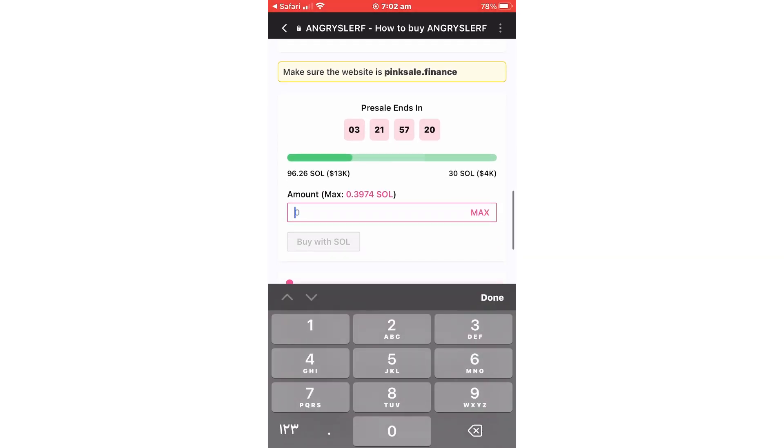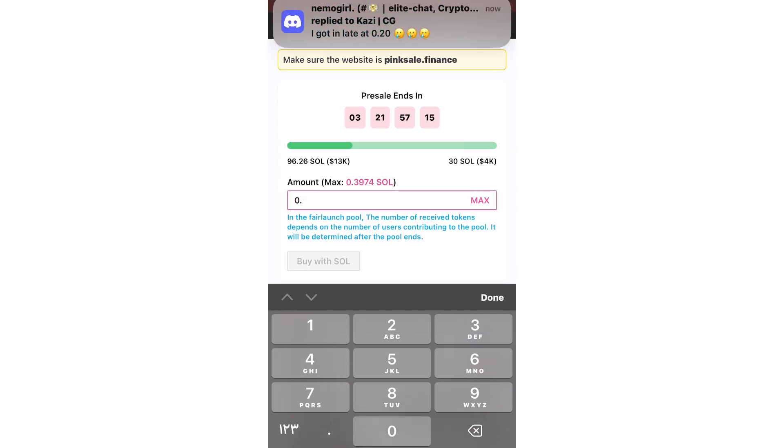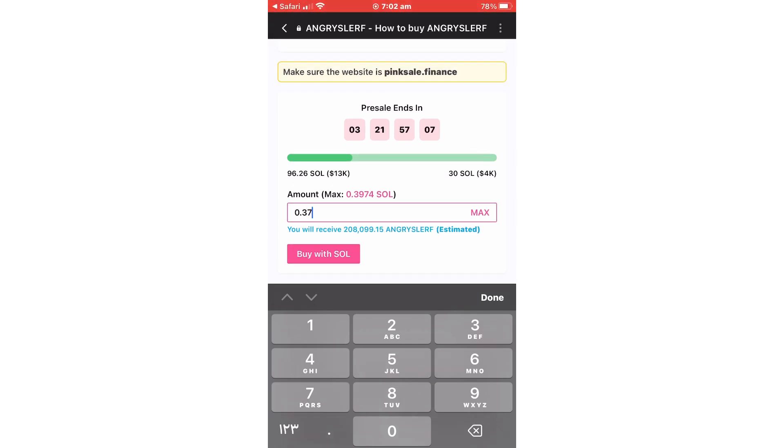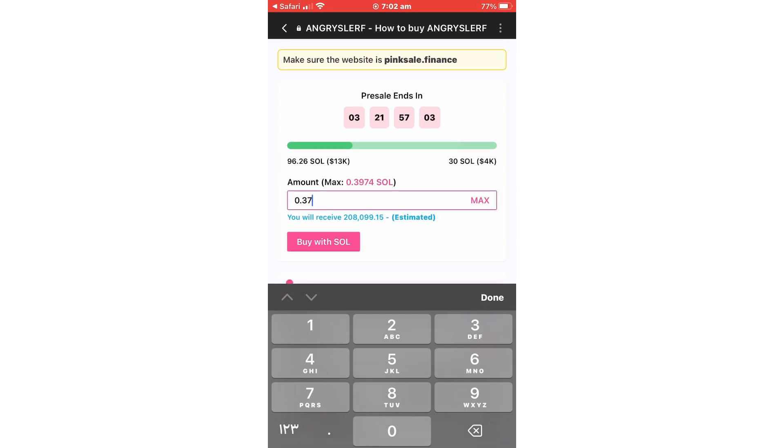The amount you can buy is usually specified with minimum and maximum limits. For this example, we will be buying around 0.37 Solana. Once you're satisfied with the amount, click the Buy button. It will show you the amount of tokens you will receive.